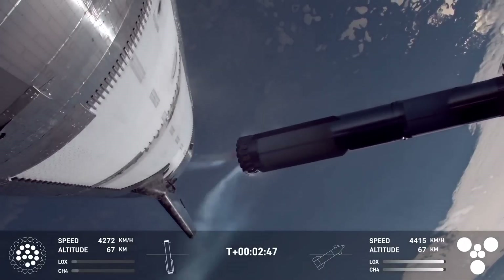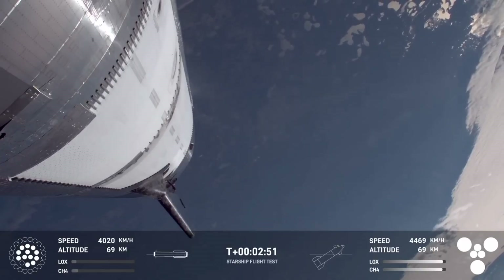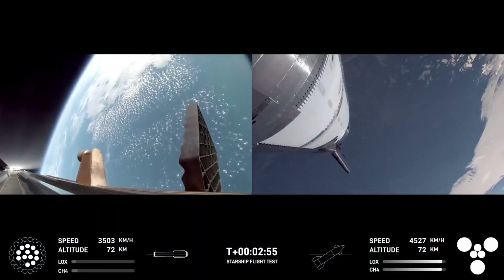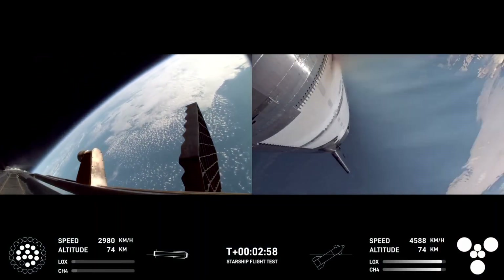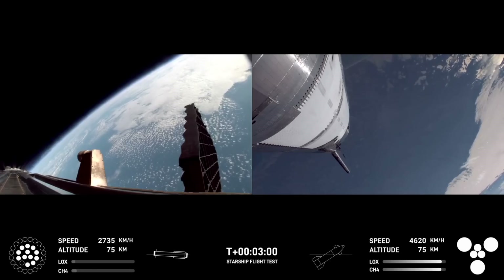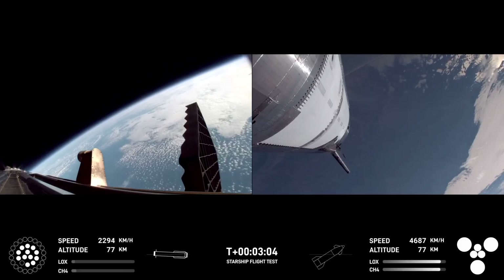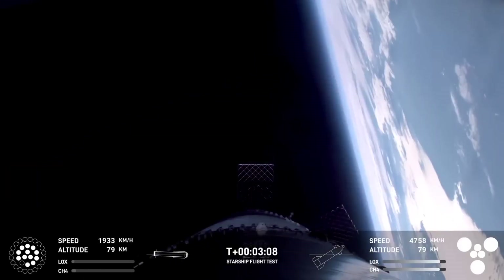Stage separate. Booster engine startup. Hot stage confirmed. We've got a booster hopefully on our way back to us, and a ship now making its ascent burn into space.